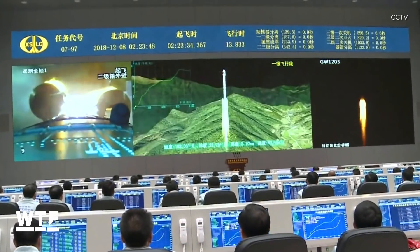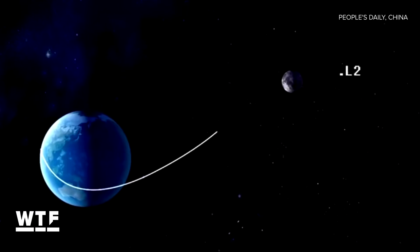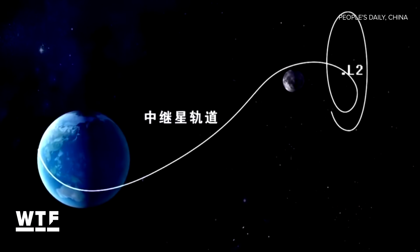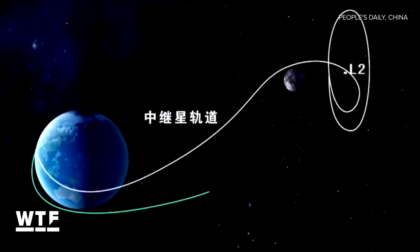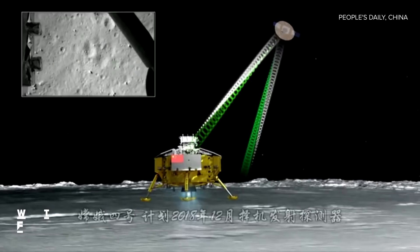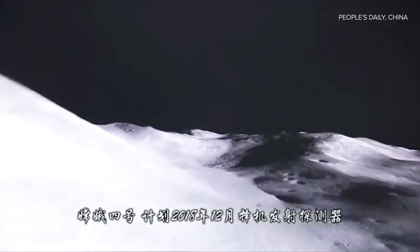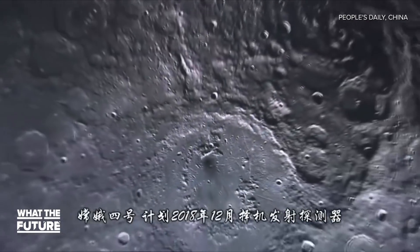Landing there presents some unique challenges. The moon will block all communications from Earth. That's why the Chinese launched a satellite into lunar orbit over the far side of the moon back in May, to relay messages between the rover and Earth. The radio silence will allow the Chang'e-4 a unique opportunity to observe the sounds of space without interference from Earth noise.